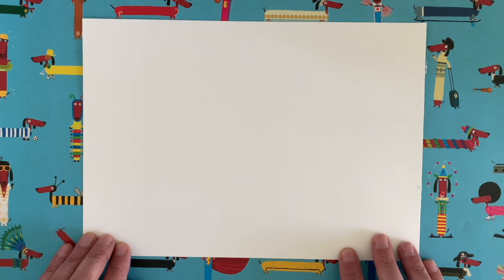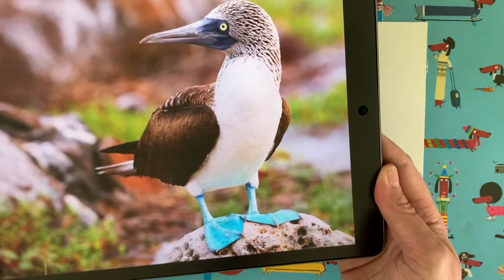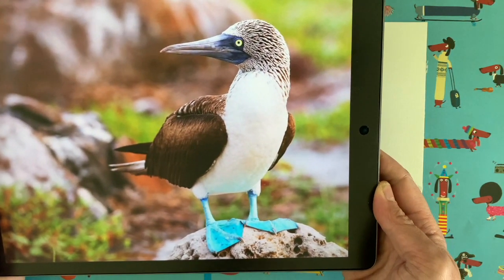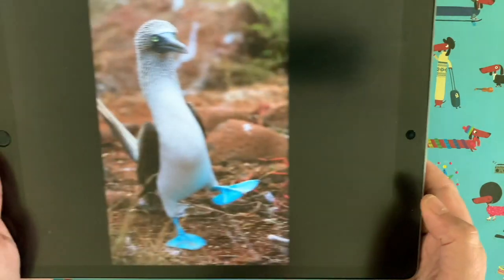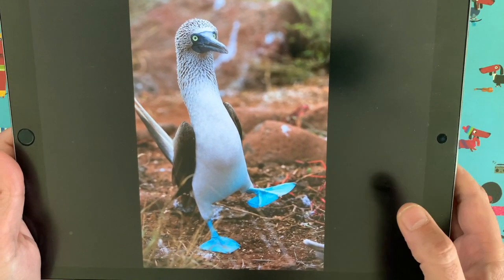Isn't that a funny name? Would you like to see a picture of a real-life blue-footed booby before we start drawing one? You won't believe it but this is a real animal. Look at this guy — isn't he cool? Look at those fantastic feet. I just think they are the best birds that I have ever seen.